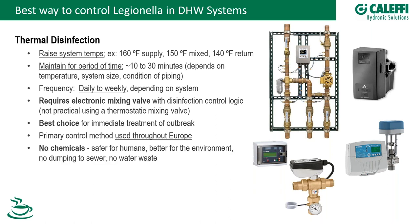When you do thermal disinfection, you're not using any chemicals — good for the environment and humans alike. We're not dumping anything bad down the sewer and not wasting water. Think about the cost too: if you already have an electronic master mixing valve, doing thermal disinfection really doesn't cost anything extra, because it's already built in.